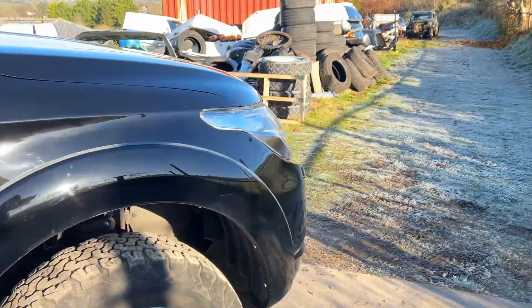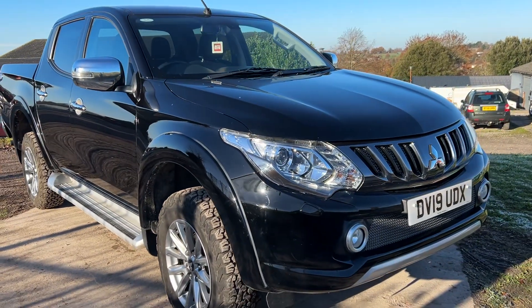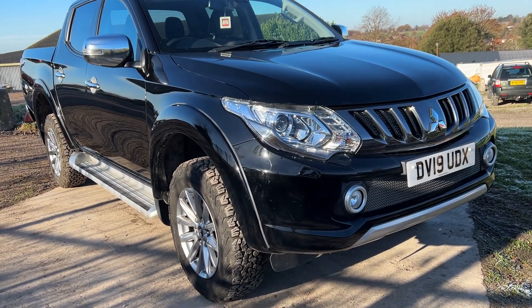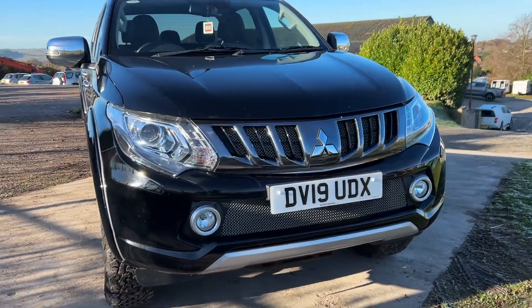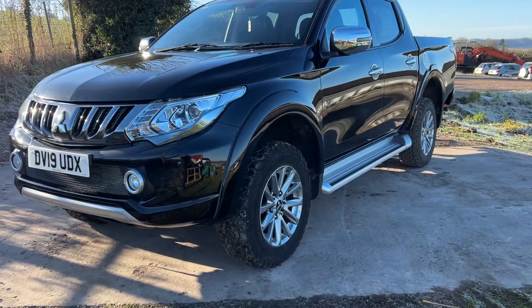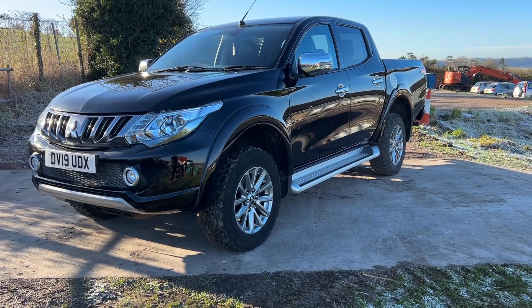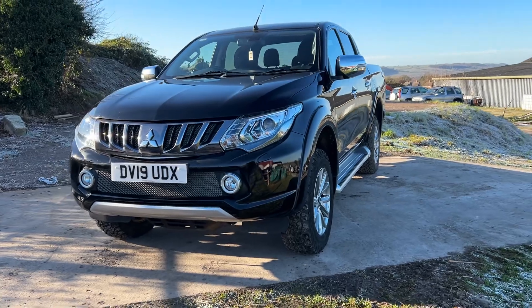So, 63,000 miles, just been serviced. It's available here at Cross Country 4x4, in Market Lavington village near Devizes in Wiltshire. You're more than welcome to come out and view this truck — we can go out and test drive it, consider a part exchange, give quotes for finance, or quote to have it delivered to your premises. But we encourage everybody to come out and see the trucks in person, touch them, feel them, smell them — that's the best way.